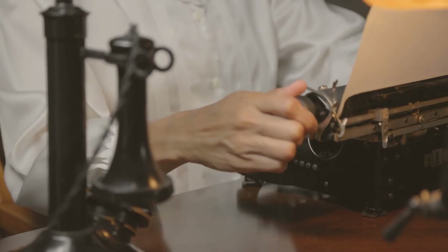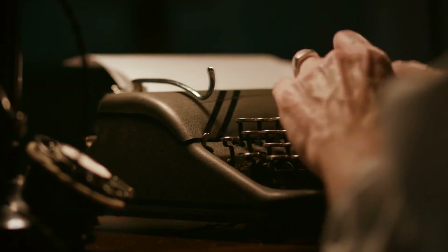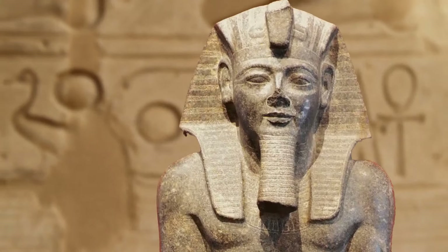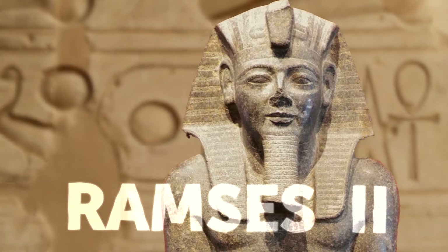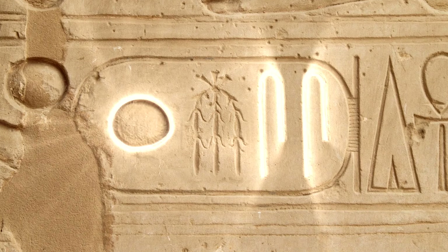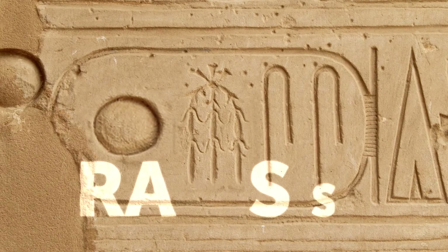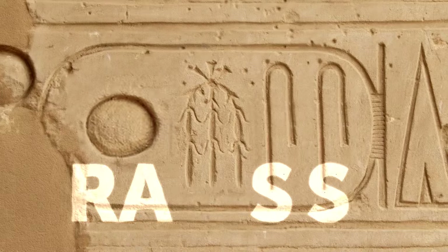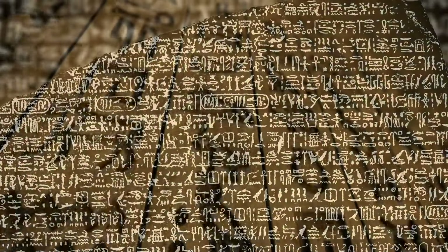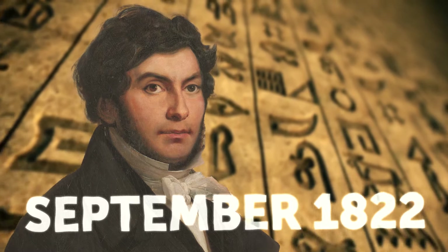This is where Champollion enters the picture. He picked up where Young left off. Knowing Coptic, the Frenchman was able to determine what many other hieroglyphs sounded like. The eureka moment came while studying a cartouche from a site dedicated to Ramses II. It had four symbols — the last two were the same, determined to be the sound 'S.' The first symbol was the sun, which is 'Ra' or 'Re' in Coptic. So the cartouche read 'Ra-something-S-S' — Ramses! Ancient Egyptian was a phonetic language, a breakthrough Champollion made in September 1822.